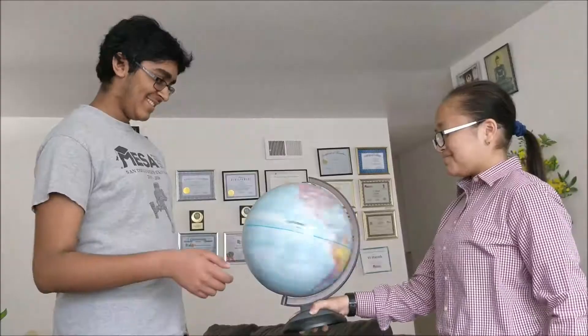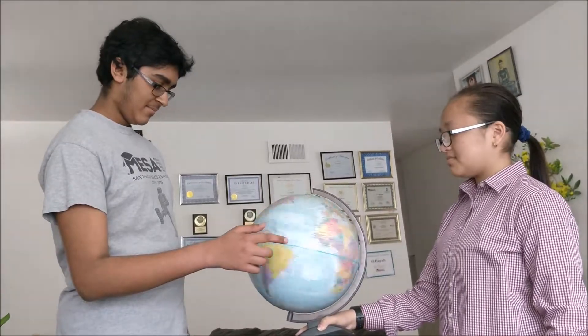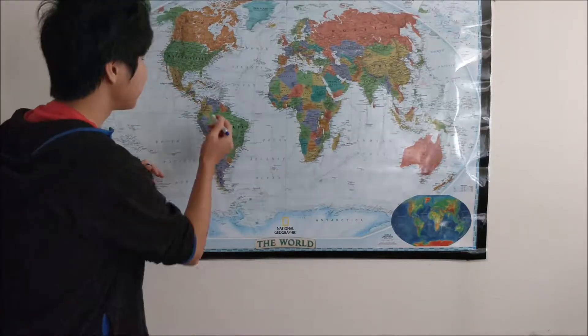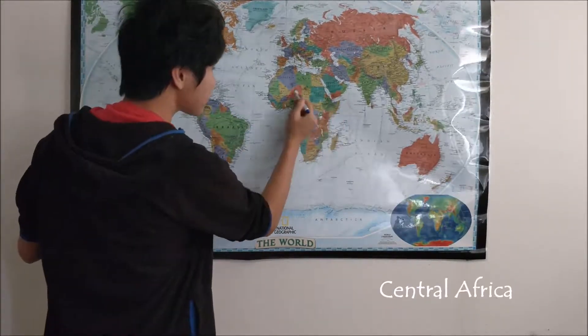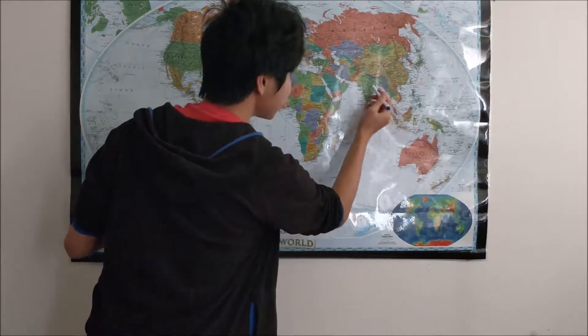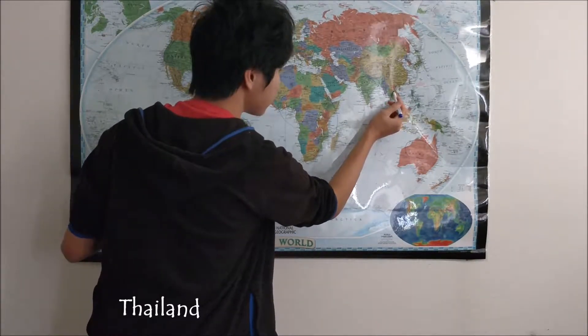Where can you find a savannah? Major places include Colombia, Venezuela, Brazil, most of Central Africa, more than Australia, India, and Thailand.